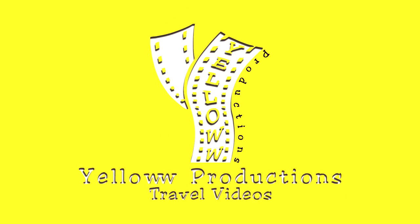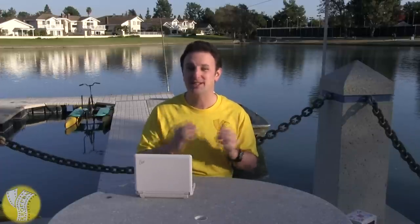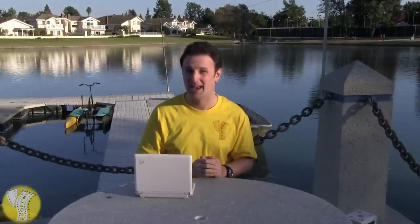Yellow Productions presents cool Japanese office toys. This location in my office isn't really that interesting, so let's go someplace a little more scenic. Welcome to my lakefront office. As many of you know, I like to travel to Japan. In addition to making cool travel videos while I'm there, I also like to bring back cool Japanese office toys. In this video, I'll show you some of the 12 coolest toys from Japan for your office.